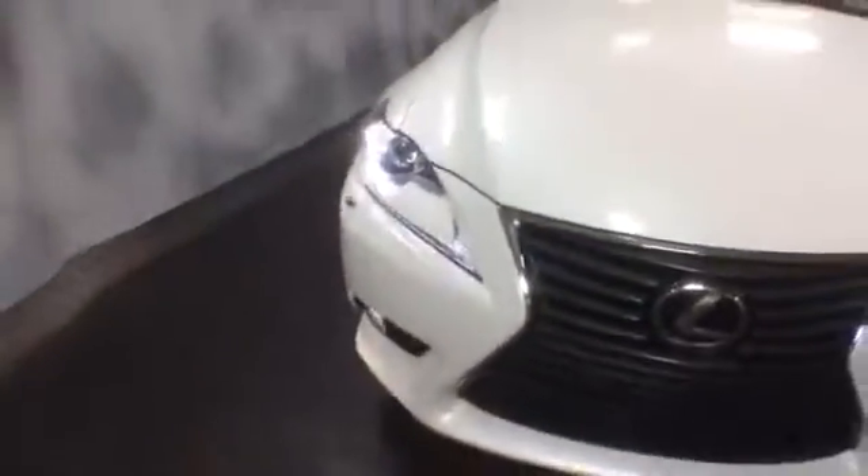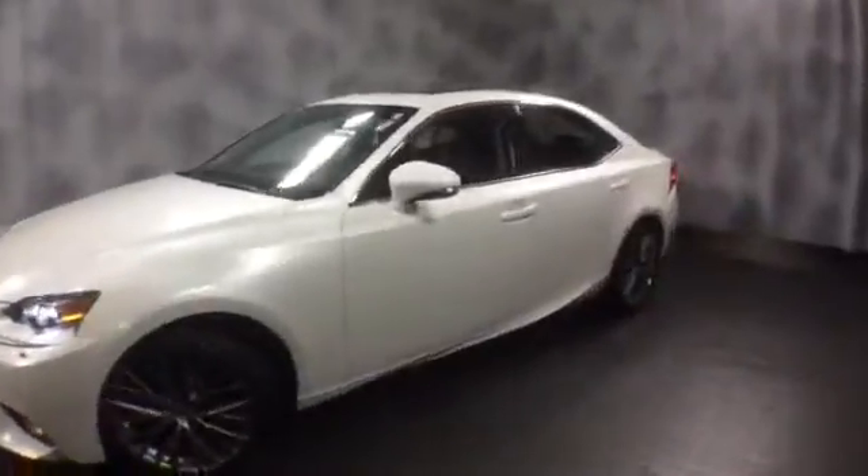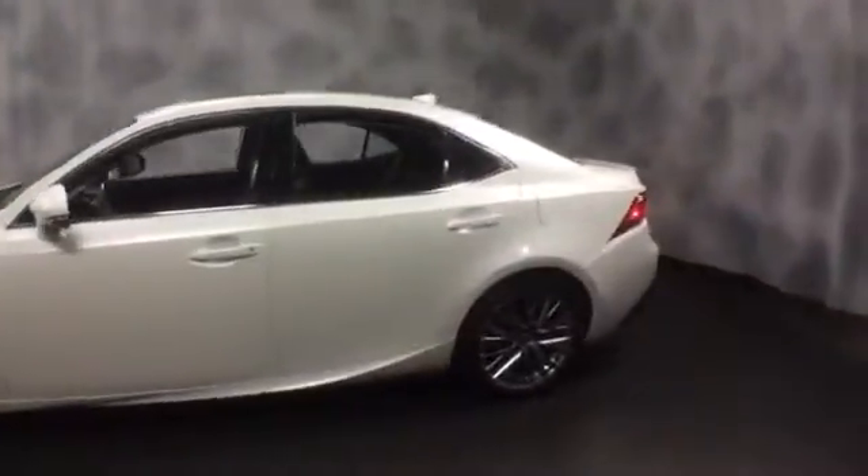Interior color is black leather. Nicely equipped with HID projector headlamps, integrated fog lights, front and rear parking sensors, aluminum alloy wheels. You get smart key access at the door and a shark fin antenna up top.